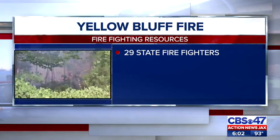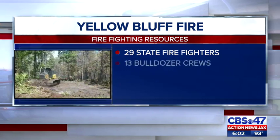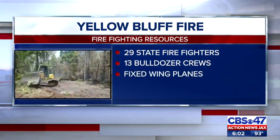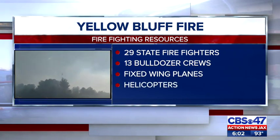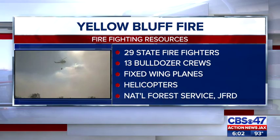The Florida Forest Service has 29 firefighters assigned to the Yellow Bluff Fire. There are also 13 bulldozer crews, fixed-wing planes, and helicopters dumping water on the fire. The U.S. Forest Service and JFRD are also helping.